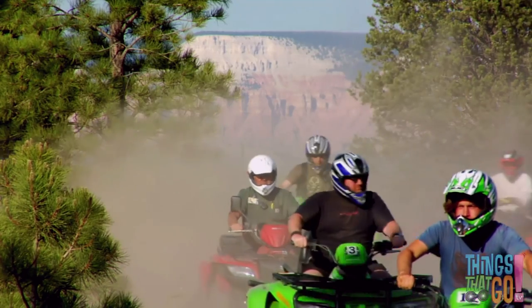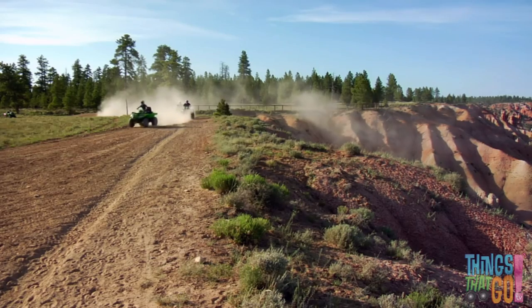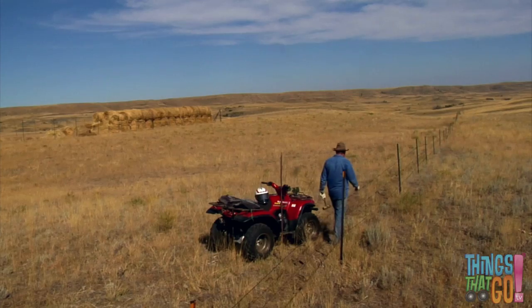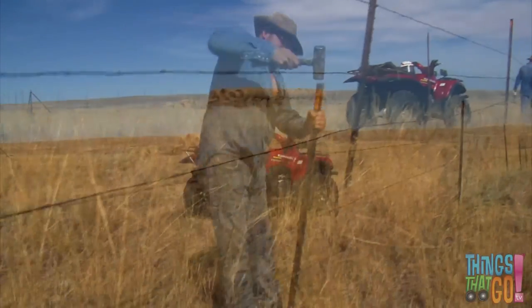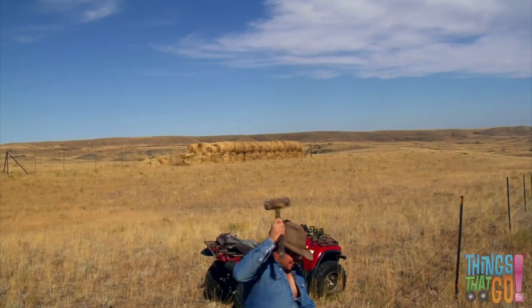The operators always make sure to wear a helmet. Here are a group of ATVs — they kick up a lot of dust, don't they? This farmer used his red quad bike so he can fix the farm's fence. It's a long way from the road, but lucky he has a quad bike to get there.